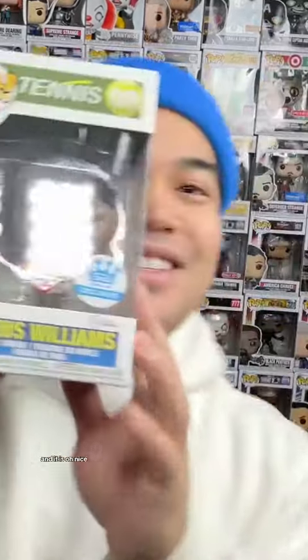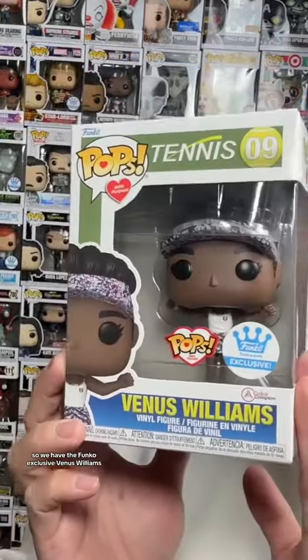Alright, two more pops to go. Let's see what we got. And it is... Oh, nice! So we have the Funko Exclusive Venus Williams. I'm not gonna lie, I had no clue they even made this pop. And I'm also glad that I'd at least know who this is, because if I didn't, then I'd be like...